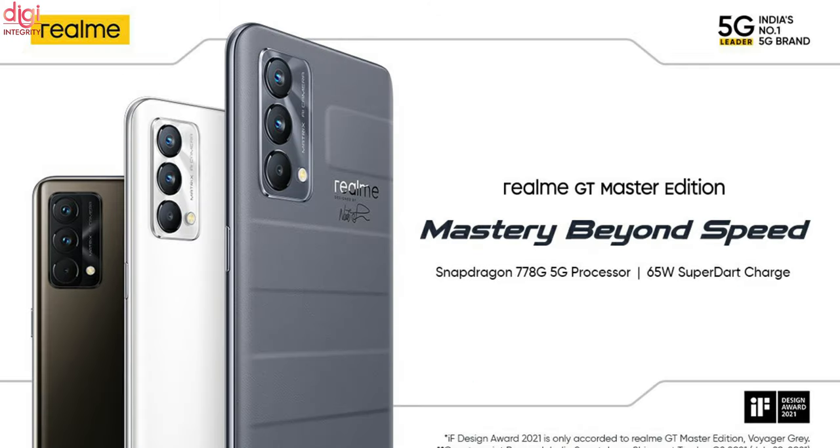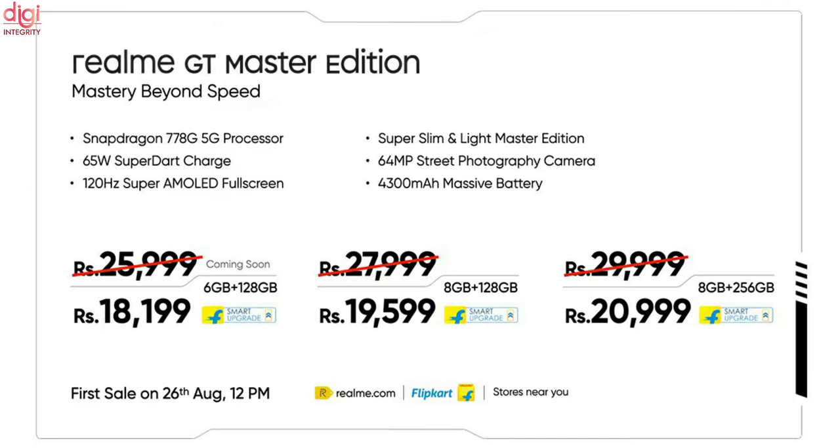This device comes in Grey, Lunar White, and Cosmic Black color options. The first sale is on August 26th at 12pm. It is available on Flipkart, Realme.com, and retail stores.